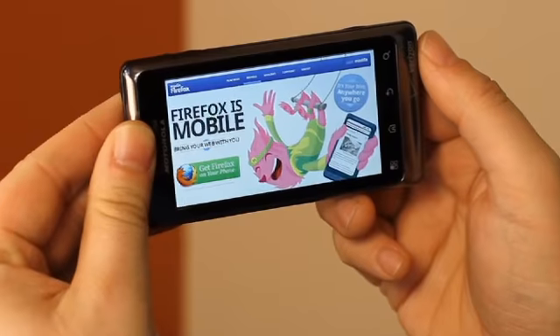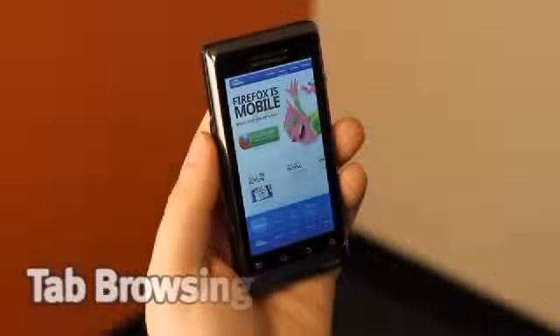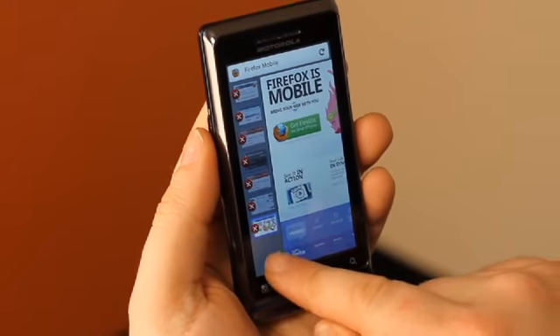Our fresh user interface puts the web center stage. No clutter obstructs your view, which makes browsing the web on your mobile device as easy and efficient as it should be. You can access open tabs with just one swipe, so you can quickly switch between web pages or open new tabs.